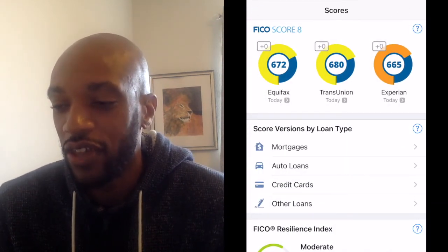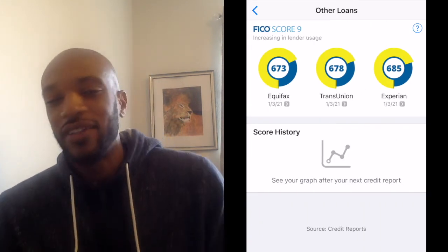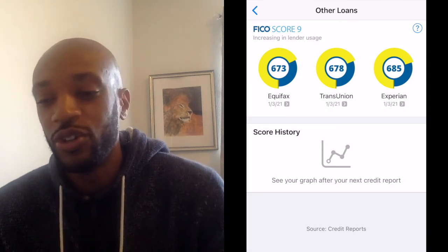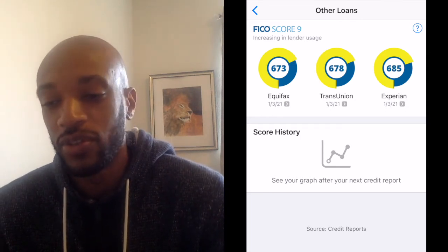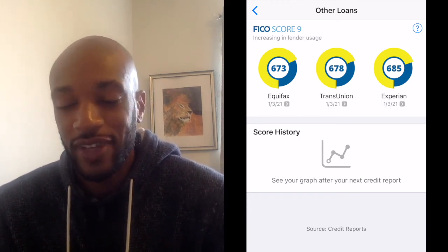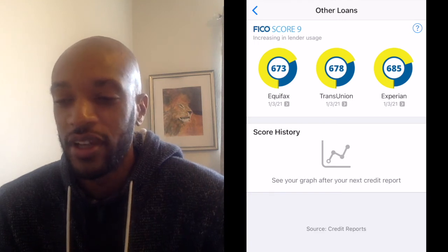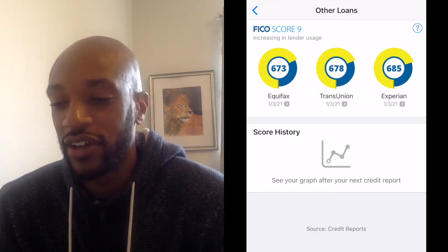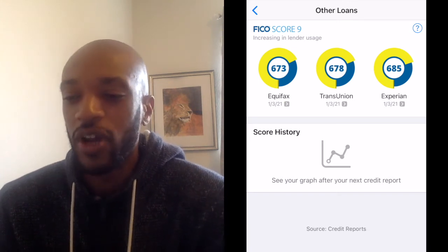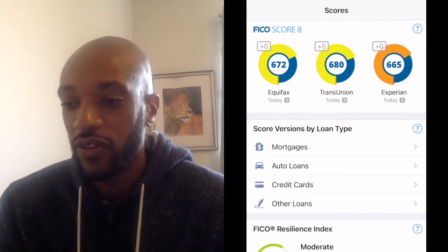Going back to the main page to check out other loans. In the other loans section - I didn't look into this too much, but I'm assuming it covers personal loans and other types. They're using FICO Score 9 for the most part, with increasing lender usage. They don't provide a whole lot of detail in this other loans category, but you can see your score changes here too.